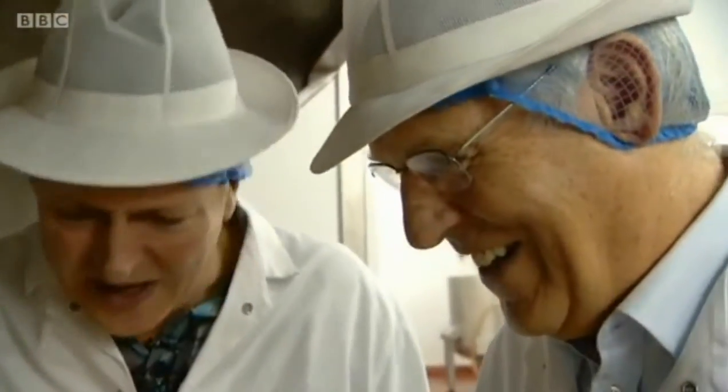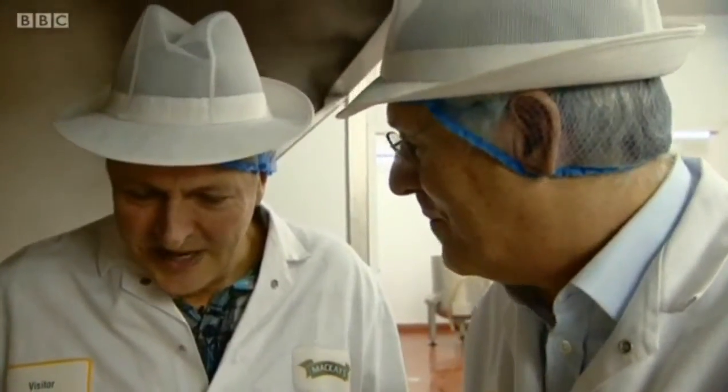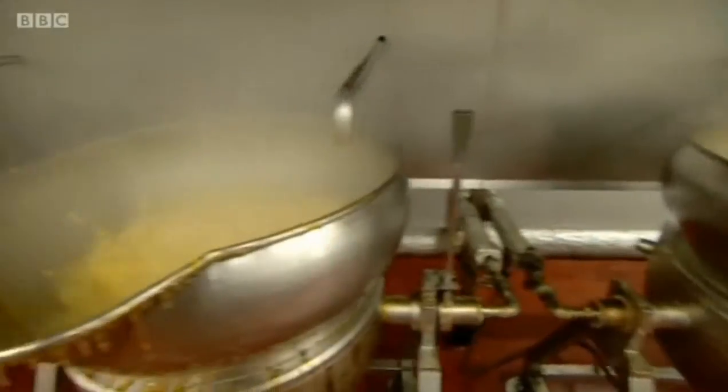It smells absolutely incredible. I mean, it's not just the factory itself — it's that Seville orange. It's real fresh orange, isn't it? Absolutely fabulous, and it's boiling away. It's just like being at home, to be honest, and making marmalade at home. So you've got lots and lots in these copper-bottomed pans.